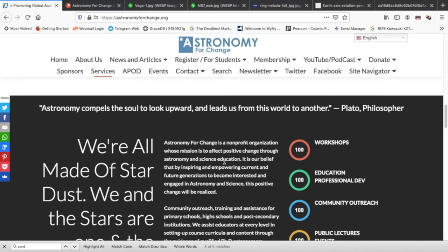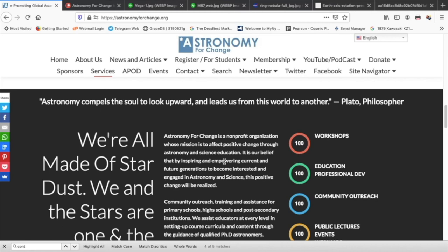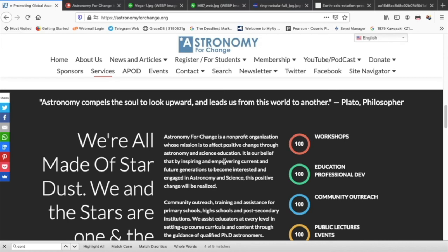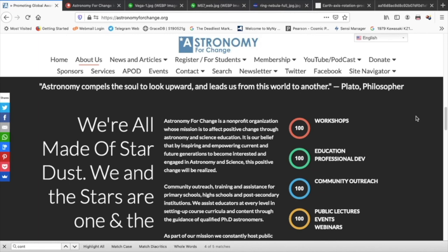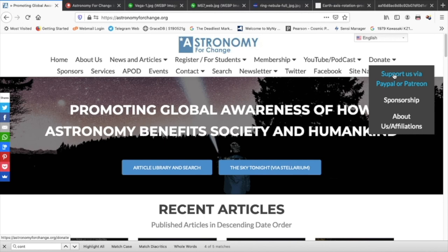The great philosopher Plato famously said, 'Astronomy compels the soul to look upward and leads us from this world to another.' Astronomy for Change is a non-profit organization whose mission is to affect positive change through astronomy and science education. It is our belief that by inspiring and empowering current and future generations to become interested and engaged in astronomy and science, this positive change will be realized. If you found this video helpful and educational, please like, subscribe, and share.